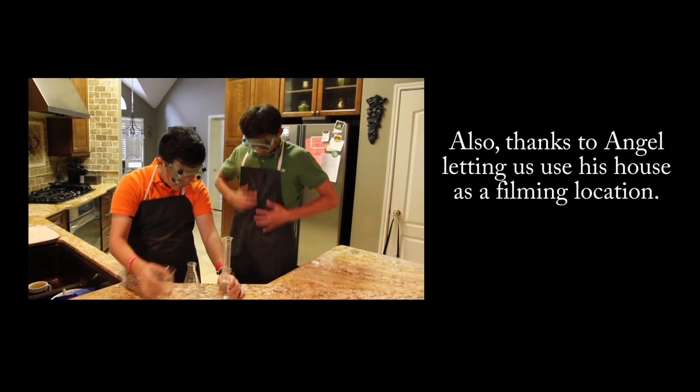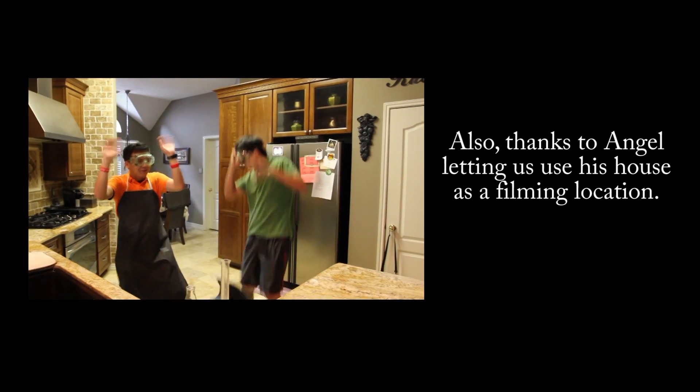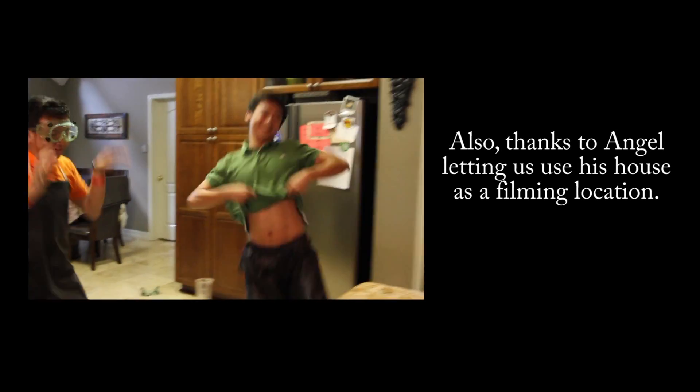What the? OH MY GOD! Oh my god, oh my god, oh my god, oh my god.